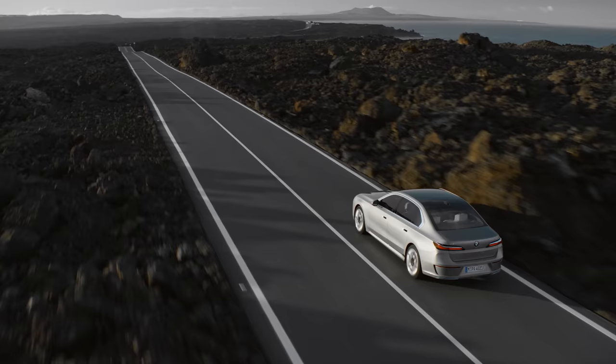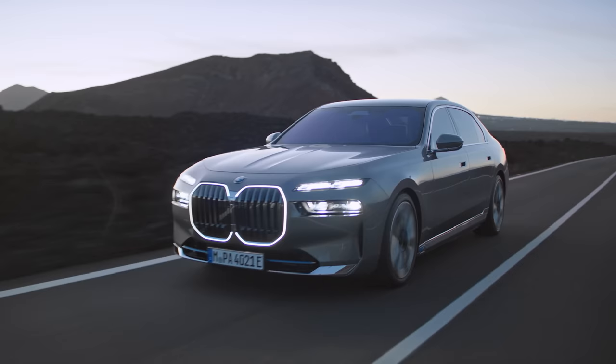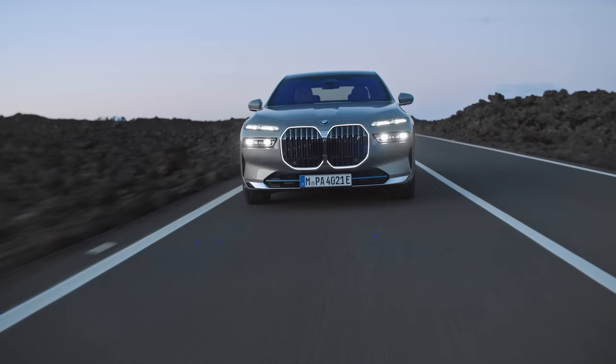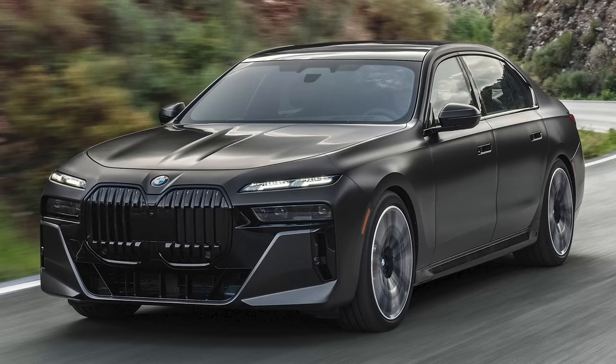The BMW 7 Series and i7 come with loads of driver assistance features, including a new adaptive cruise control that works up to 130 miles an hour. It can accelerate, steer, brake and change lanes, using GPS to slow for corners, junctions and slip roads, and can stop at red traffic lights. In the USA, drivers can take their hands off the wheel at speeds up to 81 miles an hour. The new BMW i7 goes on sale first, arriving at dealers in November 2022 — the i7 xDrive60 in Excellence trim costs just over £107,000 while M Sport versions are almost £112,000. Petrol and diesel plug-in versions of the 7 Series arrive in spring 2023, likely starting from around £80,000.